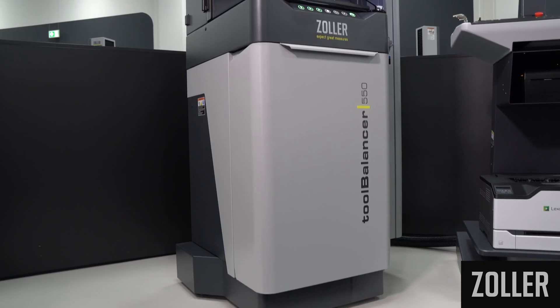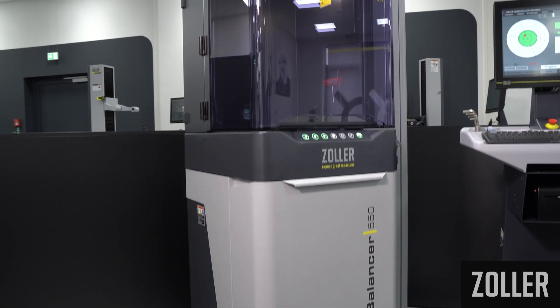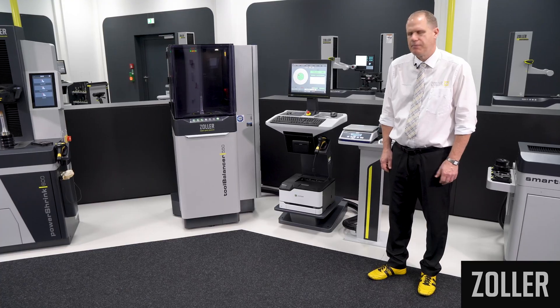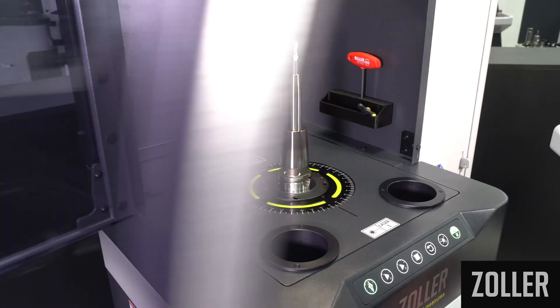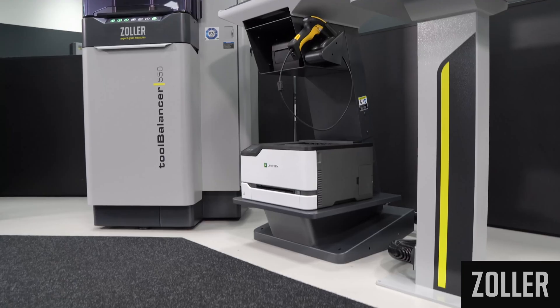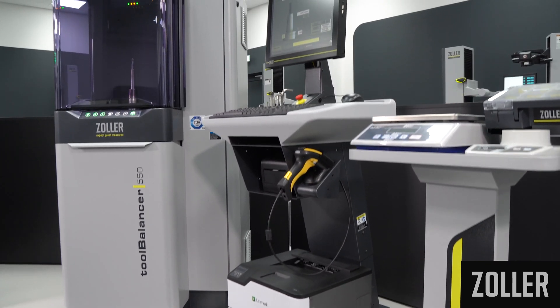The Zoller Tool Balancer series has been consistently developed for the current requirements in balancing tools and tool holders. Thanks to reliable measuring and drive technology from the world market leader and an overall process that satisfies the highest technical and ergonomic requirements.